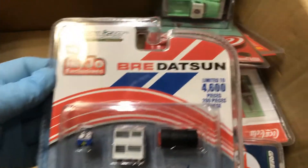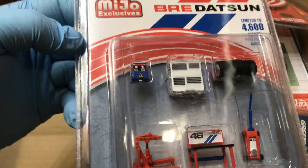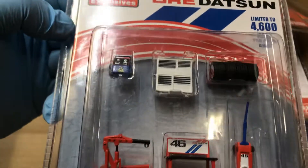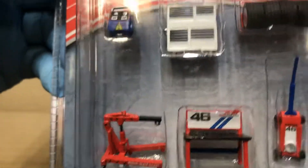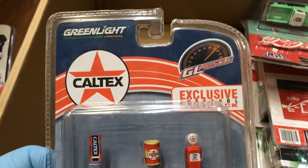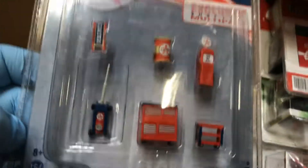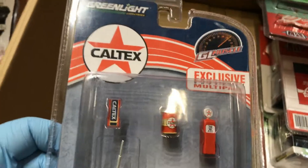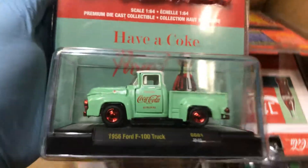Here we have Bigfoot by Greenlight — awesome, awesome, awesome! And here's a Mijo Exclusive Datsun limited to 4,600 pieces, with a cool diorama including tools, a bench, tires, and an engine hoist — awesome. And a Caltex exclusive with a tool rack and jack, pretty cool for your diorama.